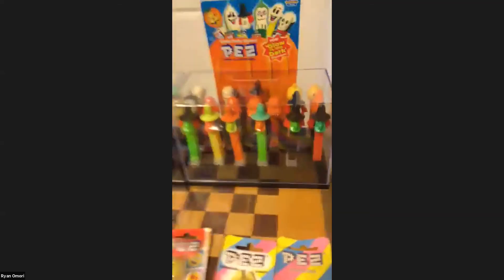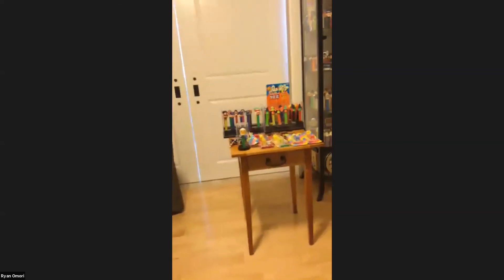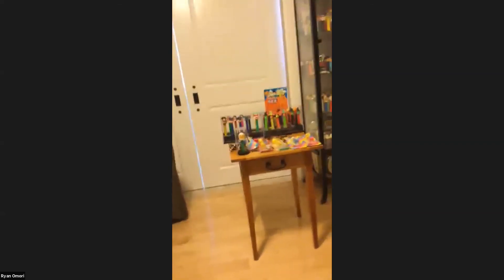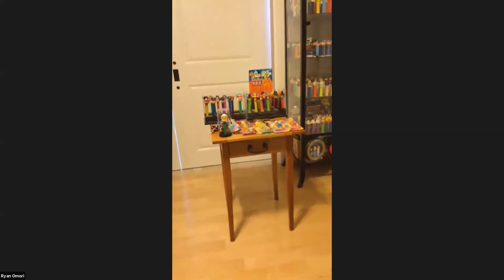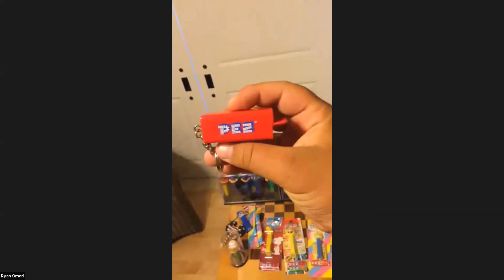I'll get closer up with some of the witches. That's basically all my collection, guys — if you have any questions, go ahead and ask. Ryan, you have PEZ all over the place! Everything else is in totes, closets full, garage full. Someone said witches are their favorite — oh yes, I do have a Witch A! Mine is marvelized — the whole head, stem, and the inner sleeve are all marvelized.